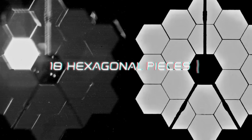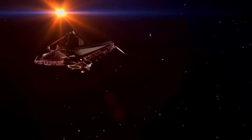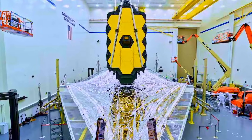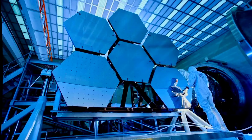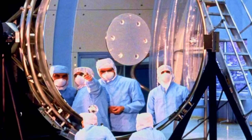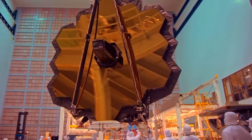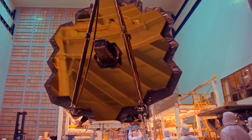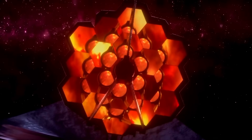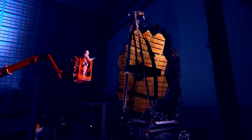JWST's main mirror includes 18 hexagonal pieces that must be accurately assembled to form clear images. Setting up the telescope involved several crucial steps: the sunshield had to be unfolded, the support structure extended, and the main mirror gradually deployed. Once everything was set, the mirror required precise tuning to achieve exact alignment — crucial for scientific observations. Even the smallest mistake could put the over $10 billion investment at risk. Additionally, it was important to make sure the telescope could point at and track objects in space. All these tests were crucial for JWST to begin its mission.